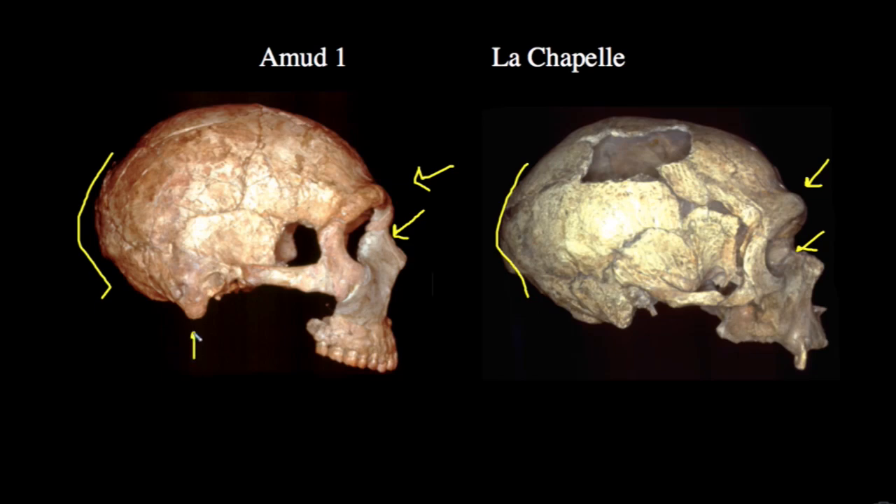Amud I has a little bit of an expanded mastoid process, unlike the small mastoid process we saw in La Chapelle, and a very large cranial vault close to 1600 cc's — at the very high end of the human range of cranial capacity. Amud preserves many traits clearly identifying it as a Neanderthal, and it exists at about 40,000 to 60,000 years ago in the Near East.